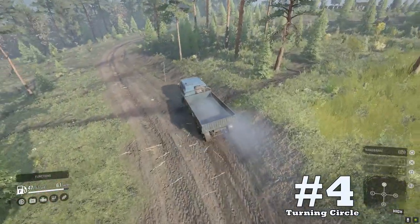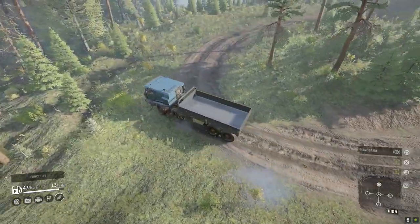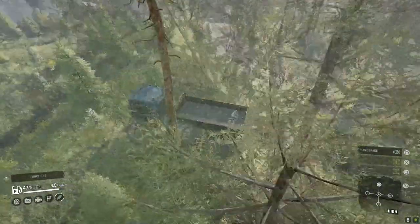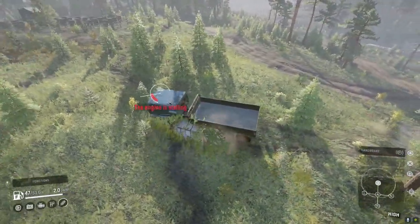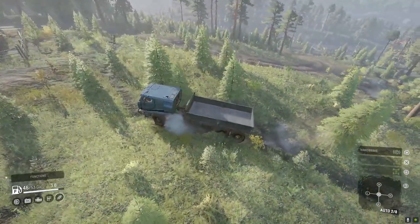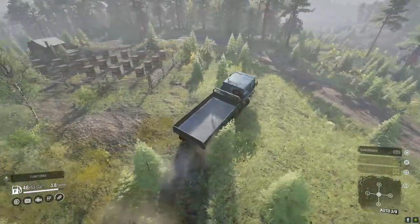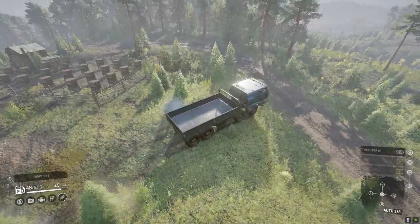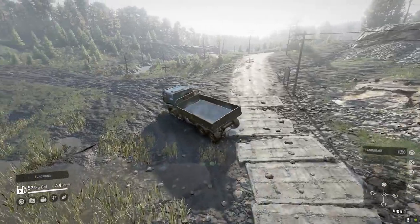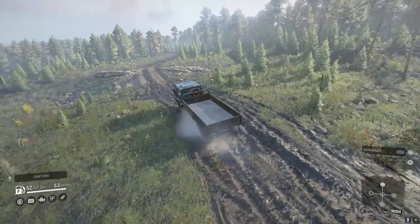Coming in at downside number four: turning circle. While this isn't a huge deal, the Azov's turning circle isn't all that great, kind of like the 64131. The 5319 doesn't have the rear turning axle like its brother the Azov 73210, so it can be frustrating at times. If you're a high range gearbox driver, this downside will definitely cause issues in areas of constant sharp turns. The vehicle's steering isn't too slow, but it's not as responsive as other vehicles like the Tega.